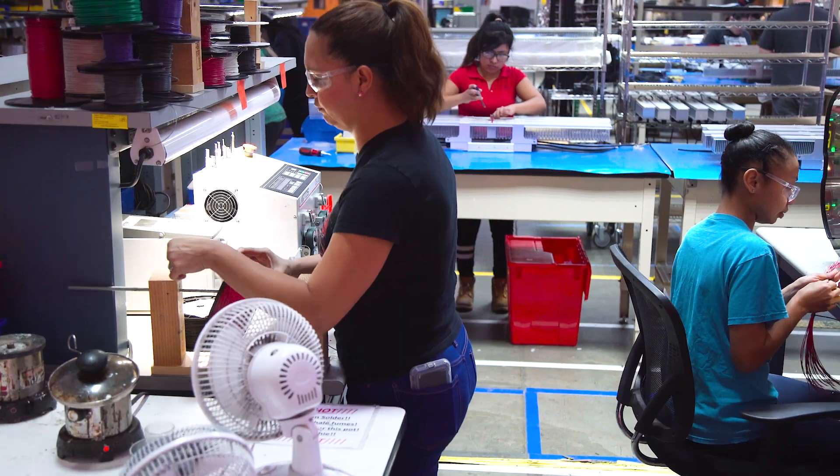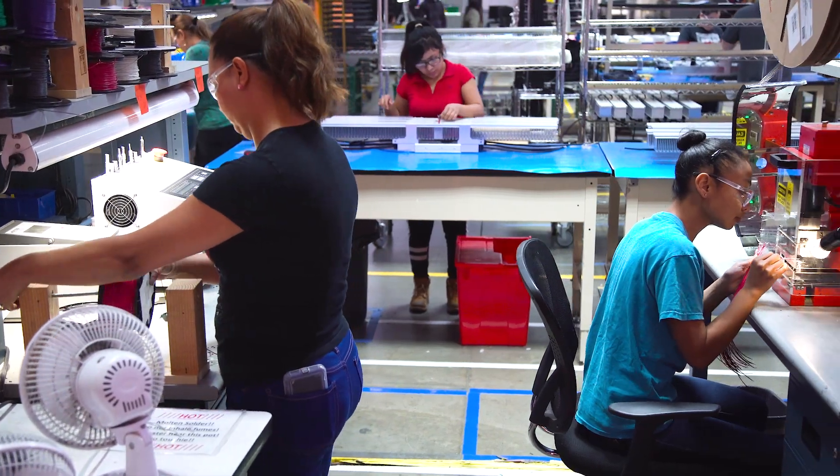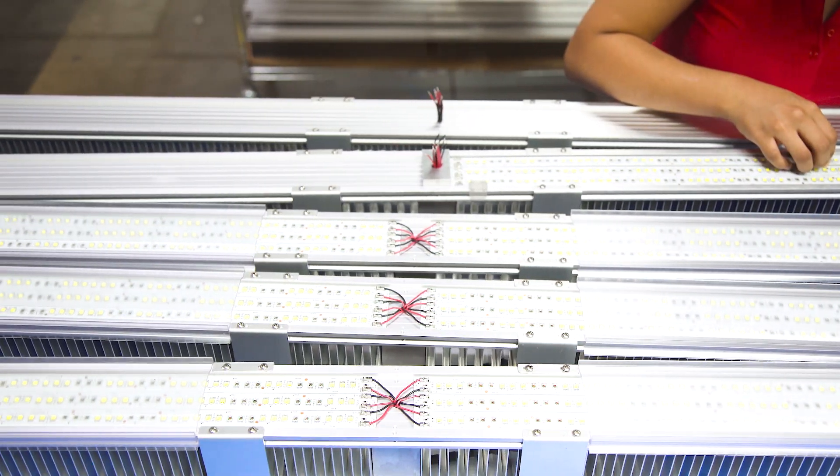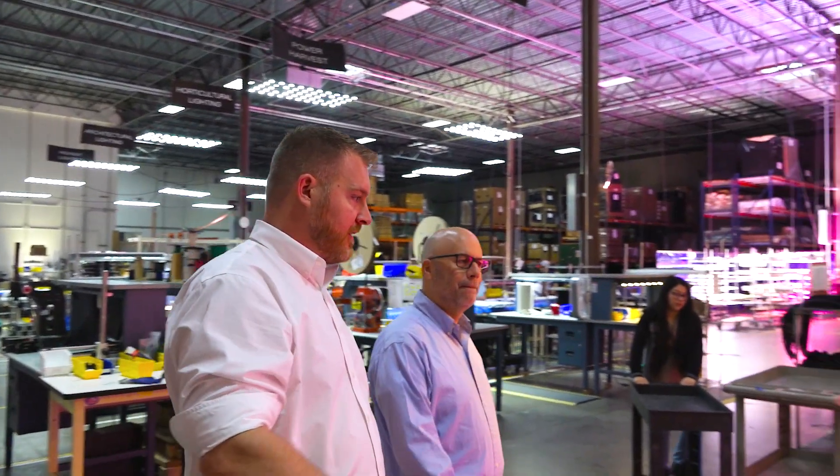Myself and the CEO come into the lighting science world with a lot of experience, and on the other side we're hiring horticultural scientists. Lumitex specifically hires horticulturalists even in the sales positions to make sure that we understand what the customer actually needs.